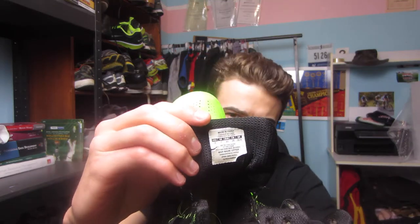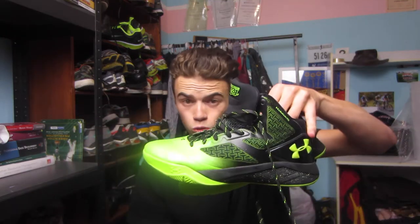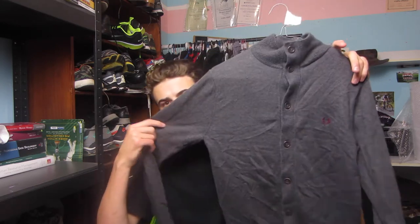First item are these Under Armour basketball shoes in like a greeny-black colour. I ended up paying about $15 for these, and they have a resale value of about $40 or so. They do have the Clutch Fit technology, which is an Under Armour thing. These are a US 8 — they are the E24 Under Armour basketball shoes. Not a bad pick-up.